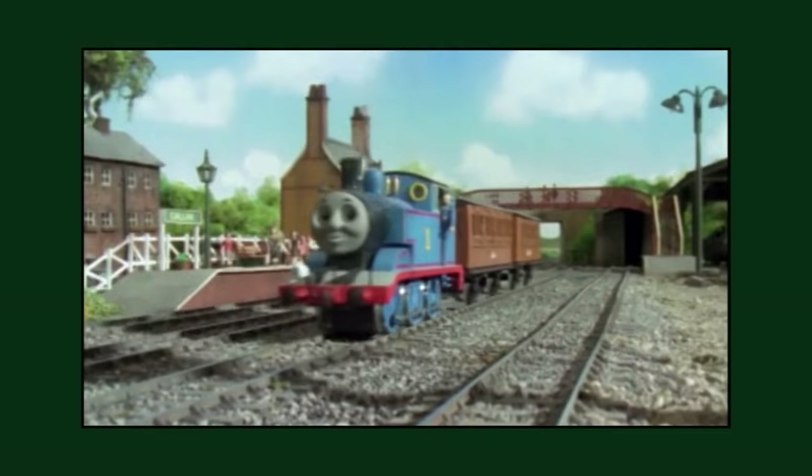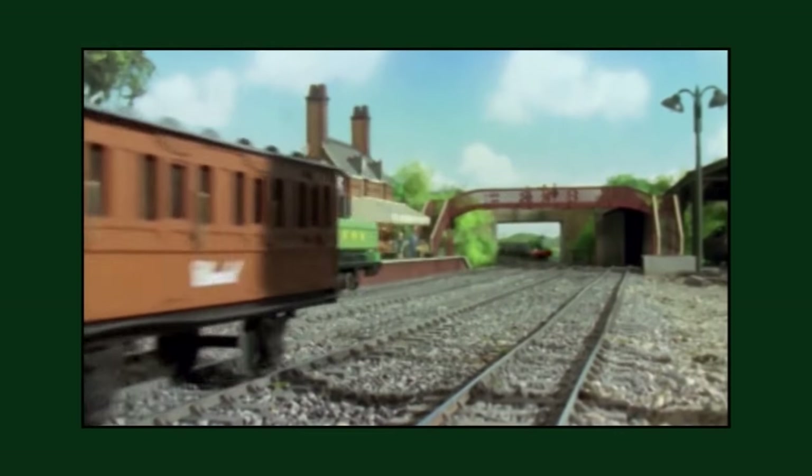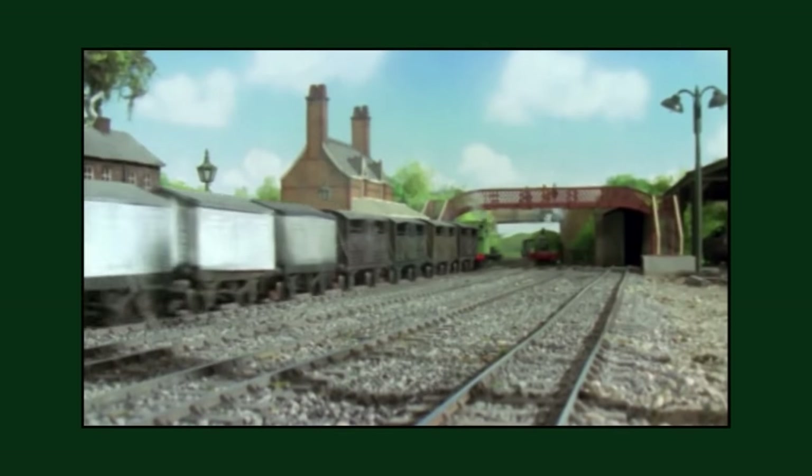Around the production of the sixth series, the cattle trucks' original styrene roofs would be removed and replaced with custom brass ones.